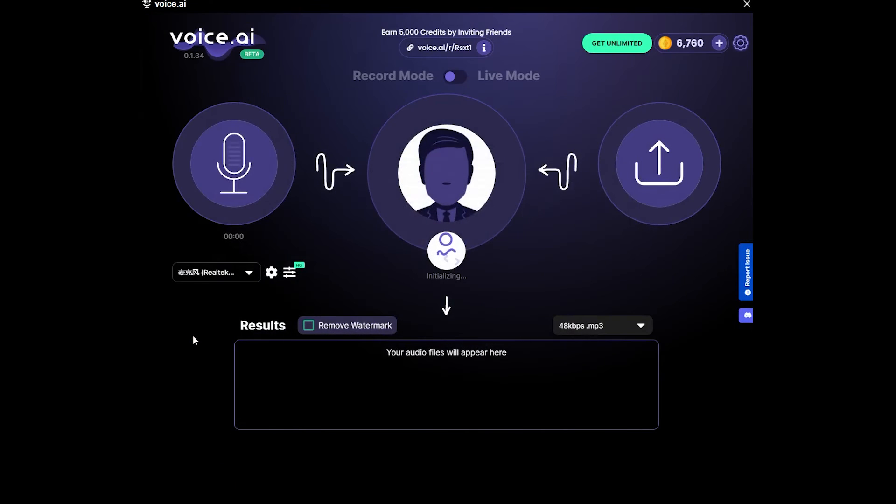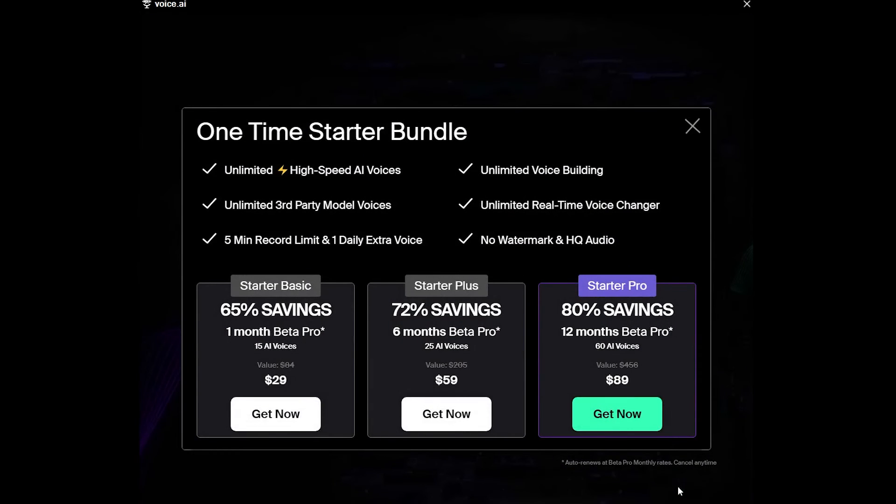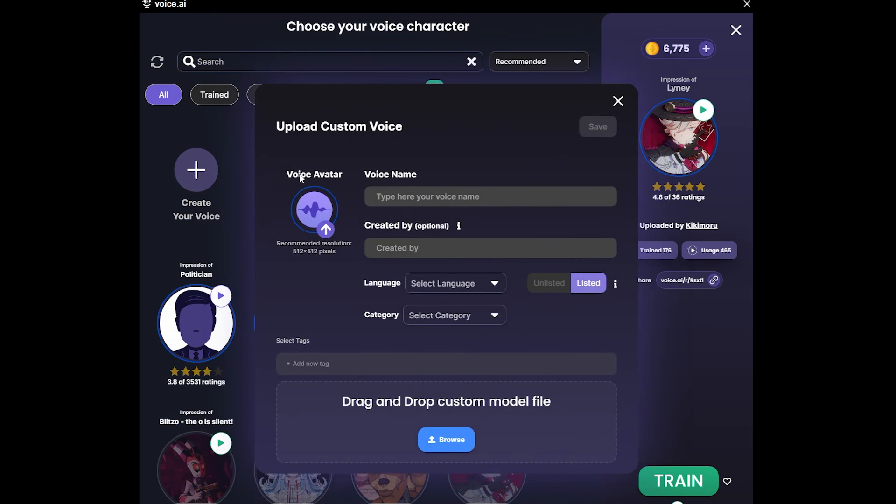Keep in mind, only a few sounds are free and most require payment. A standout feature here is the ability to upload your own custom sound models, giving you endless possibilities beyond the pre-loaded ones.